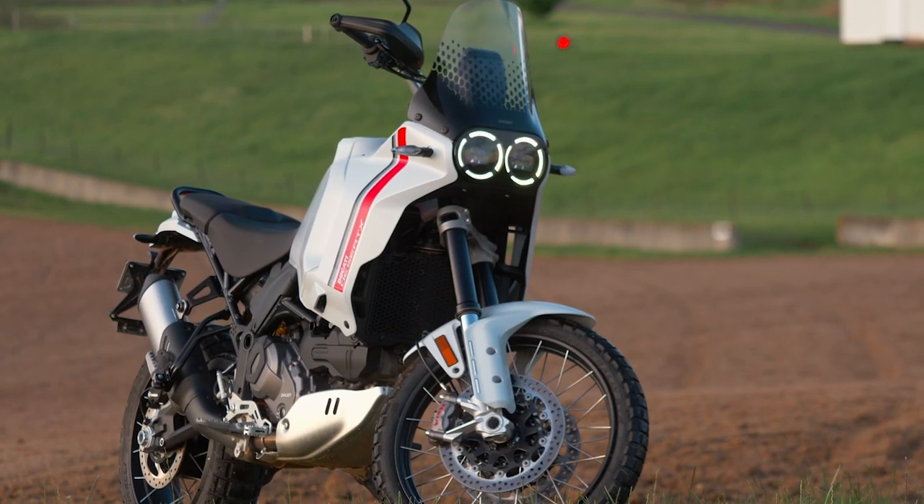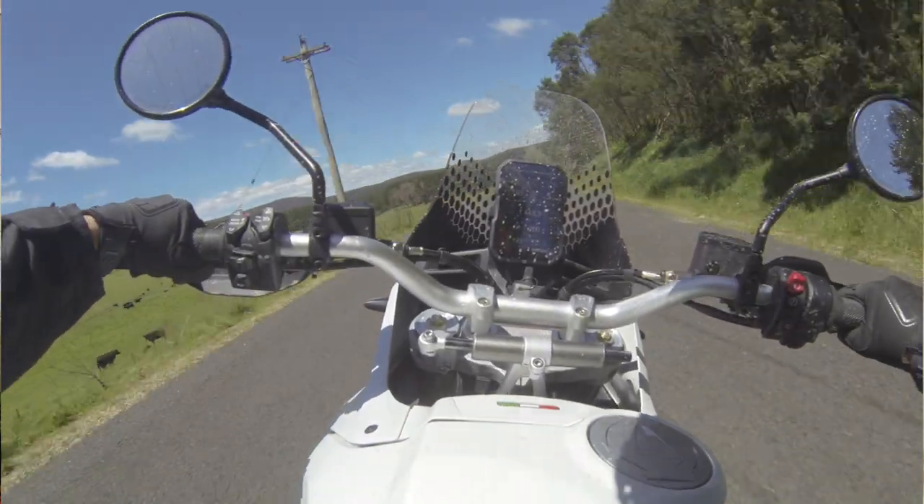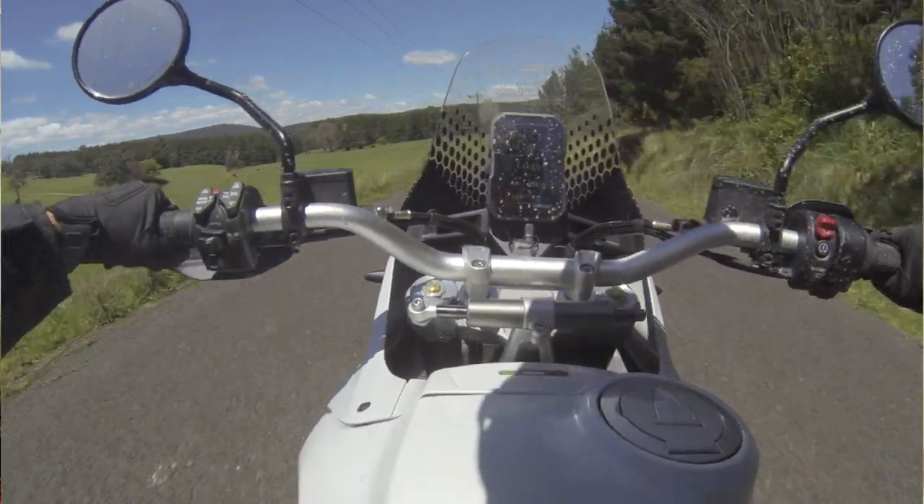Ducati have obviously spent a huge amount of time perfecting the Desert X chassis. Its poise and balance is nothing short of superb, on-road and especially off. The dirt-friendly 27.6-degree rake with a relatively long 1608mm wheelbase aids stability both in the dirt and especially on high-speed tarmac sweepers. With ample ground clearance of 250mm, well-thought-out frame gusseting, and even a grab rail on the rear, Ducati don't shy away from showcasing their off-road intentions.